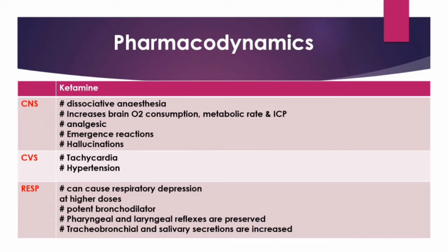Emergence reactions are seen in 10 to 30 percent of patients and include vivid dreaming, illusions, extracorporeal experiences like floating out of body, excitement, confusion, euphoria, and fear. Ketamine produces both auditory and visual hallucinations, mainly auditory, with an incidence of about 30 to 40 percent.